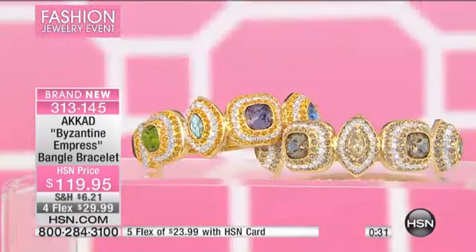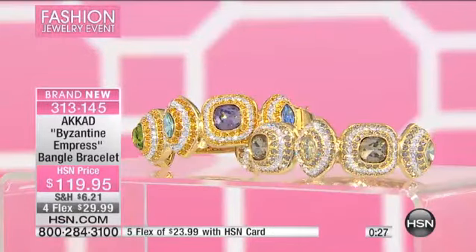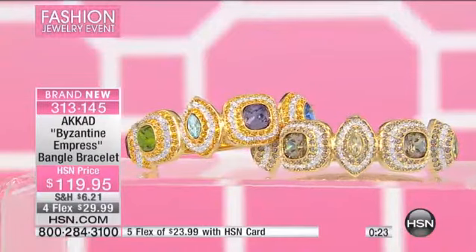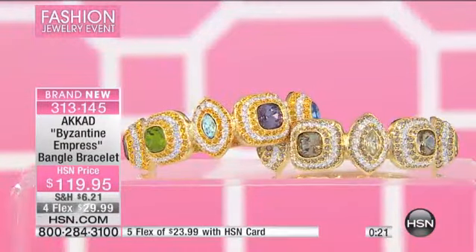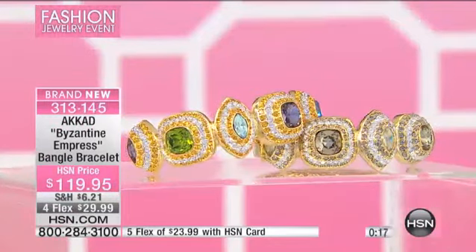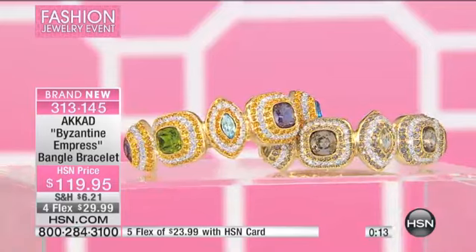The thing about the black diamond is that it works with everything because it picks up the colors that surround you. But the multi, in this particular case, it covers most colors. If you love color, you have got to get the multi. It is such a beautiful piece.